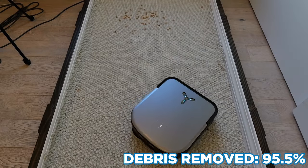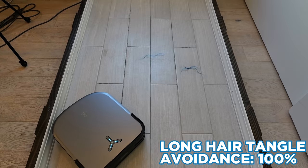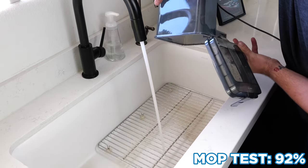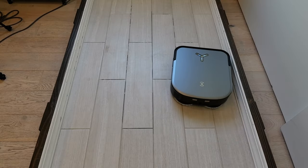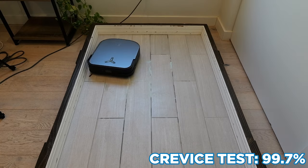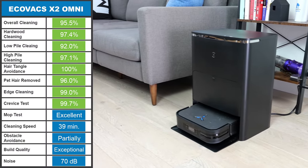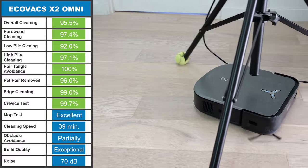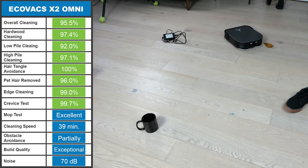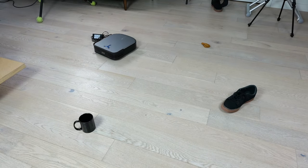It removed 95.5% of all debris across all floor types. Little of the hair tangled, practically all of the pet hair was removed, and a healthy amount of the dirt was cleaned up by the mop. Furthermore, the D-shaped body allowed the robot to clean along edges more effectively, and it had little issue with crevices. Navigation was excellent for the X2, navigating our 1,000 square foot office in 39 minutes without getting stuck. However, it did struggle more in our obstacle avoidance test, failing to avoid every object in some way.